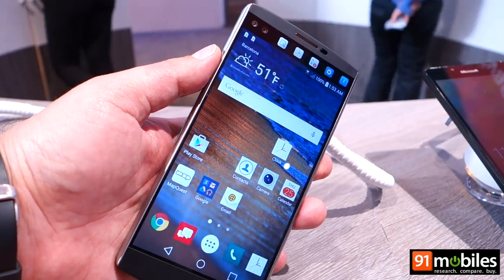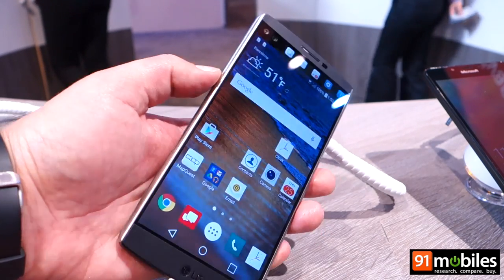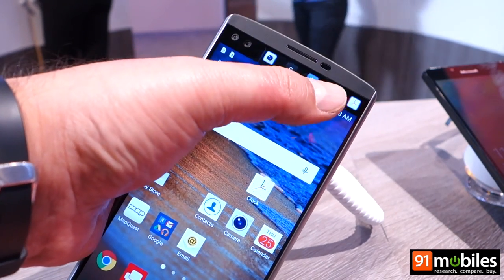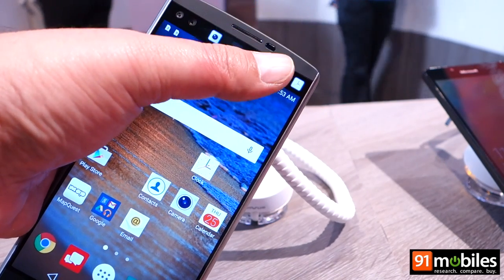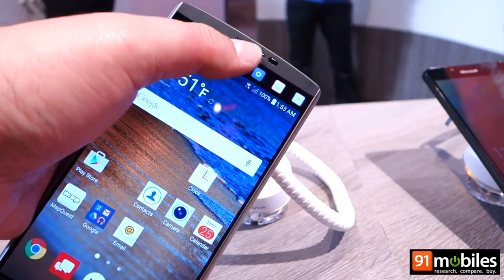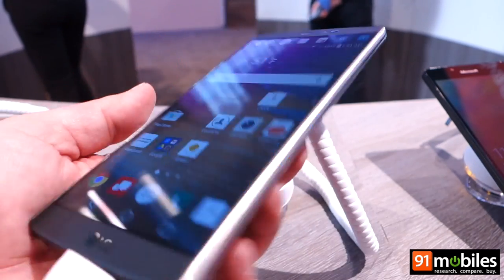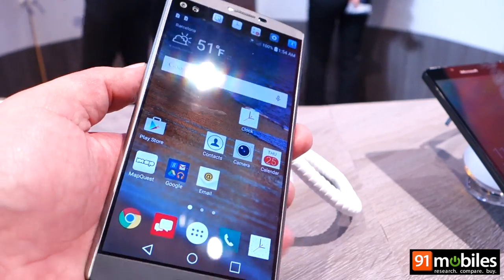Hi guys, this is the LG V10, a high-end smartphone from LG that never made it to India. This device is quite special because it features a secondary ticker display on top that provides app shortcuts, speed dials for favorite contacts, notifications, calendar alerts, and lots of other stuff. The V10 features a rubberized back that is really grippy and actually features military grade certification.